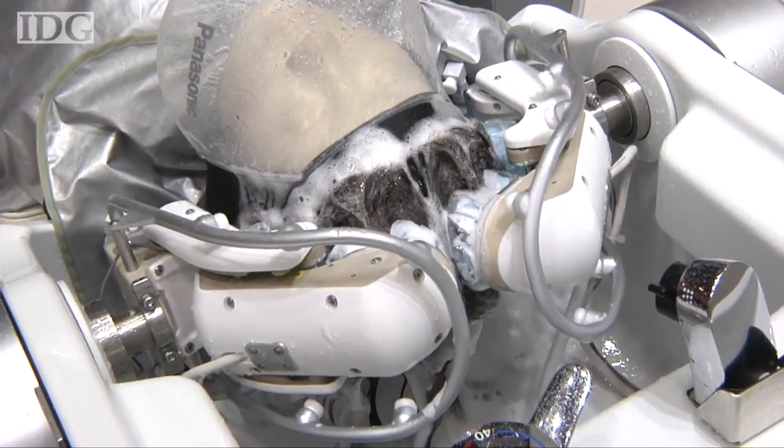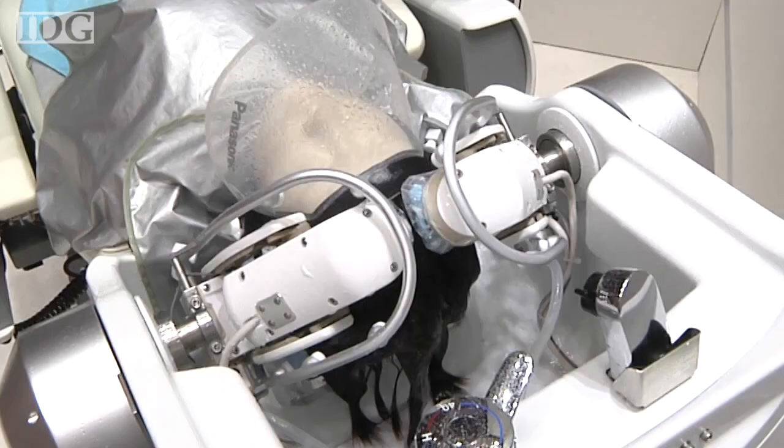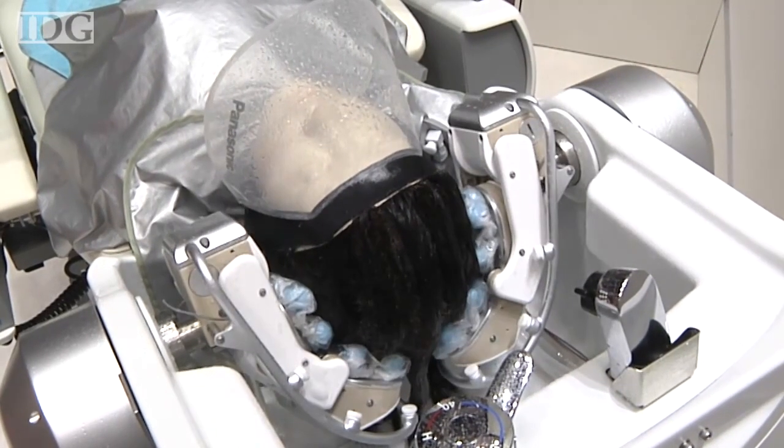Panasonic hasn't provided a launch date for any of the robots, but hopes that hospitals will be among the first customers of the hair washing robot. In Tokyo, this is Martin Williams, IDG News Service.